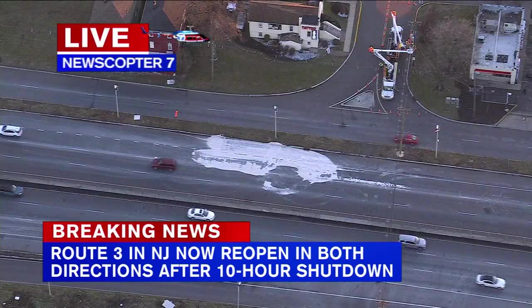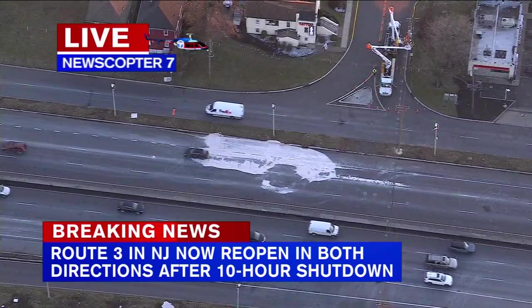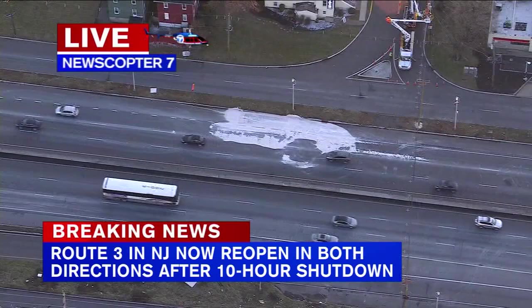We've got team coverage. Eyewitness News reporter Stefan Kim is near the Lincoln Tunnel, but we begin with Shannon Sohn, live in Newscopter 7 over Route 3.